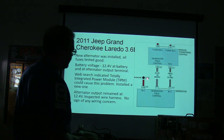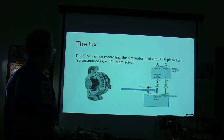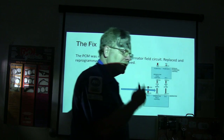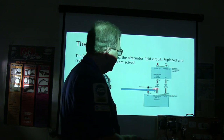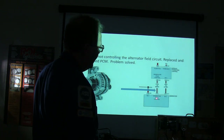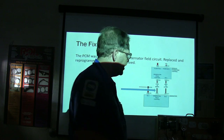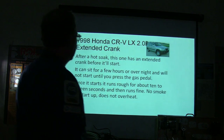The generator field control comes right out of the powertrain control module. Chrysler has been doing this since the mid-80s — wanting the engine controller to be the voltage regulator. The PCM was not properly controlling the alternator field circuit. The PCM was misreading the voltage it was sensing in order to control the generator field, so it wasn't giving it enough of a ground signal — the more ground it delivers to the generator field, the more output you get. Replace and reprogram the PCM — problem solved. You could use a scope on that field terminal to see what the PCM is actually doing.